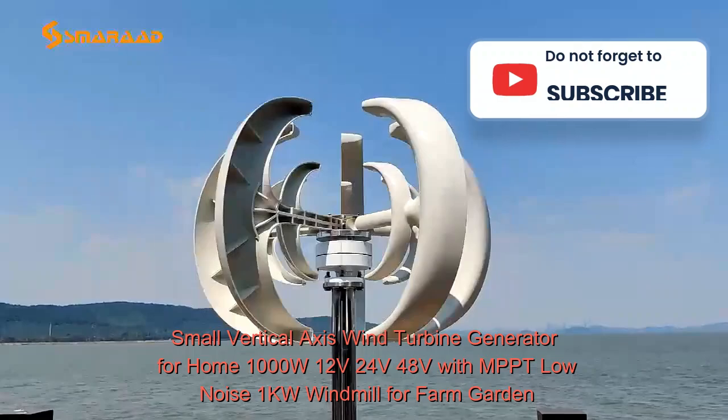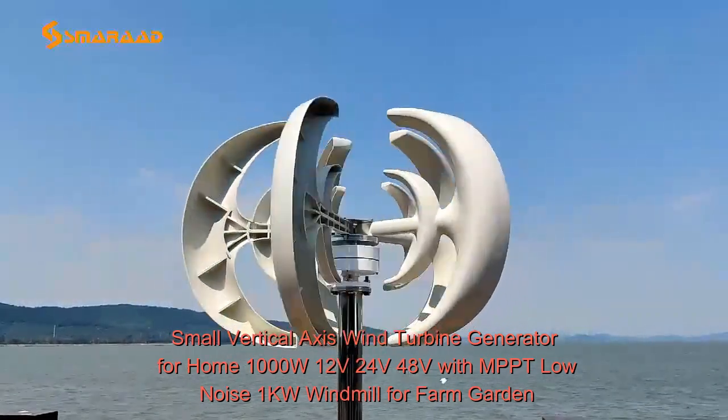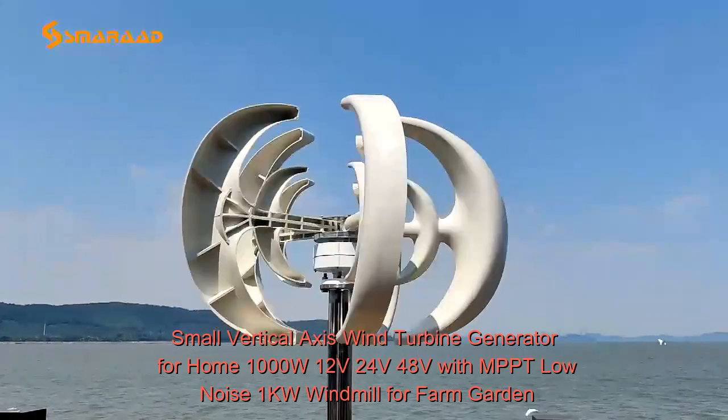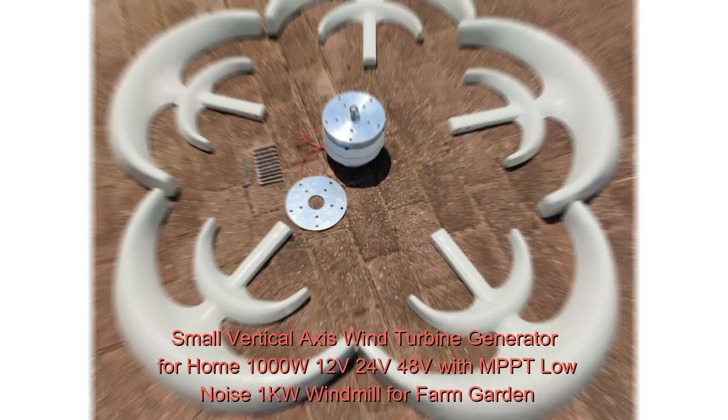Due to their slower rotation speed, vertical-axis wind turbines (VAWTs) are less noisy than horizontal-axis turbines and achieve greater wind energy density, meaning they need less space for the same output both on and offshore. The blades are also more wildlife-friendly — because they rotate laterally rather than slicing down from above, they are easier for birds to avoid.